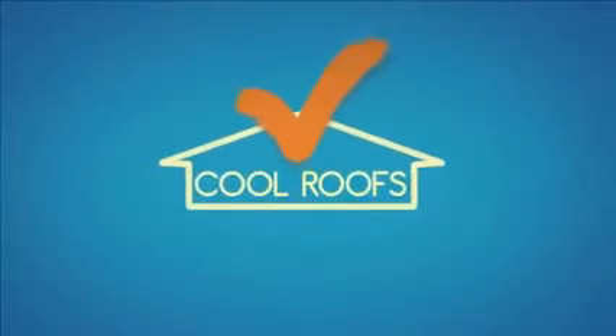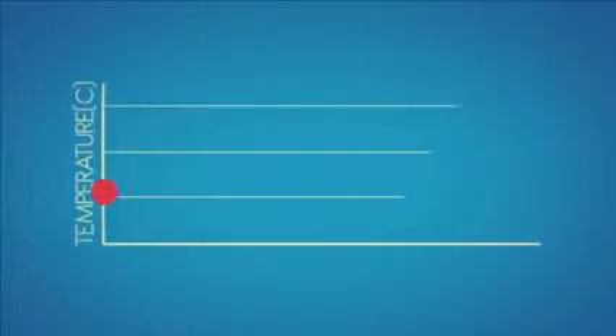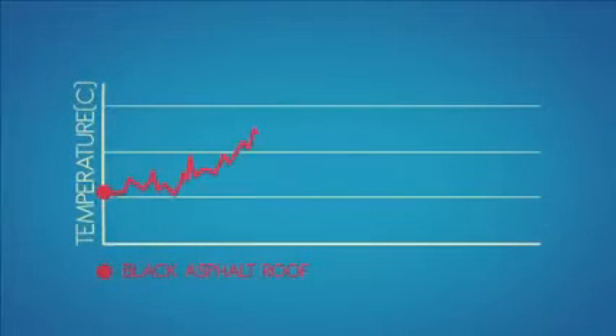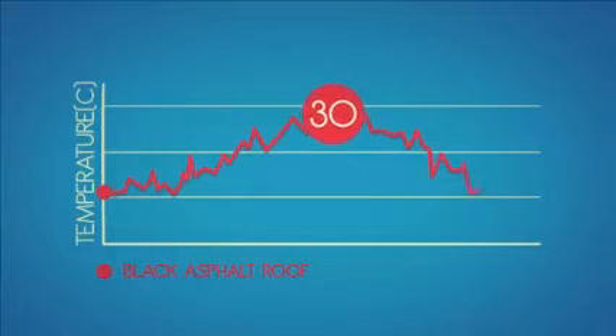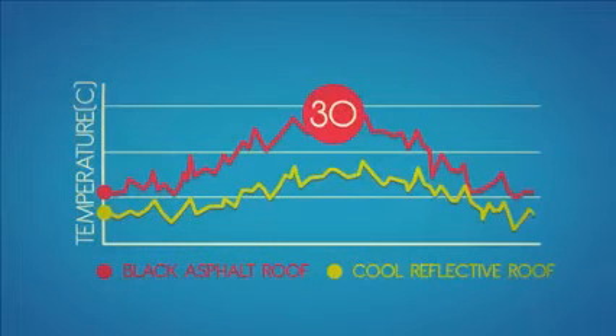Their efficiency has been scientifically proved. Let's start off with a typical black asphalt roof. Temperatures on this type of roof can rise as high as 30 degrees Celsius above the ambient temperature during the day. By contrast, the temperature of a cool reflective roof typically increases only a few degrees, and so the heat penetrating into the building decreases.